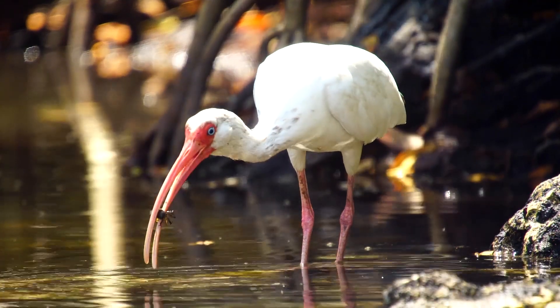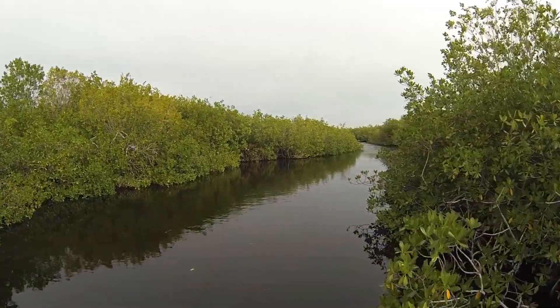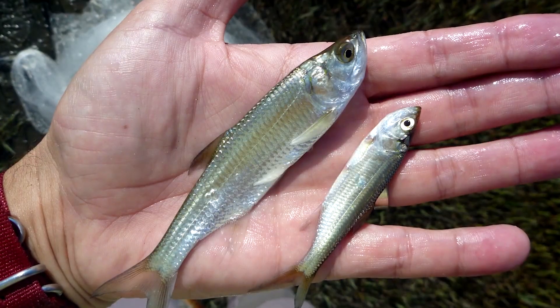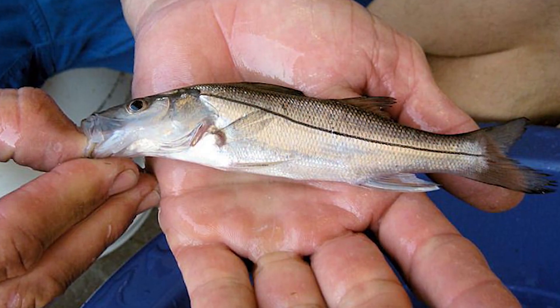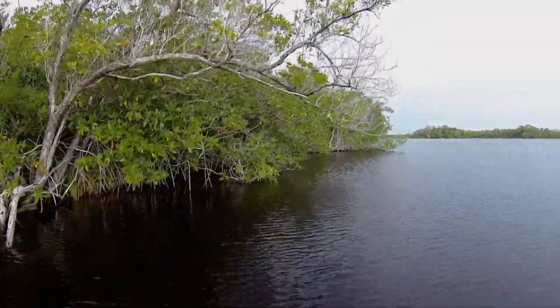These habitats also have deep pools that can be used as a temperature refuge. As juvenile tarpon and snook grow, they make their way out of the nursery habitat into larger bays and into estuaries.